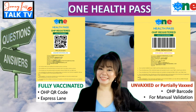If you are unvaccinated or partially vaccinated, what you will receive upon completing the One Health Pass registration form is not a QR code — instead, it is a One Health Pass barcode. You can still fly to the Philippines and this barcode is valid for boarding. However, since you were not asked to upload COVID-19 testing documents online, upon arrival in the Philippines you will need to queue at the manual validation counter.